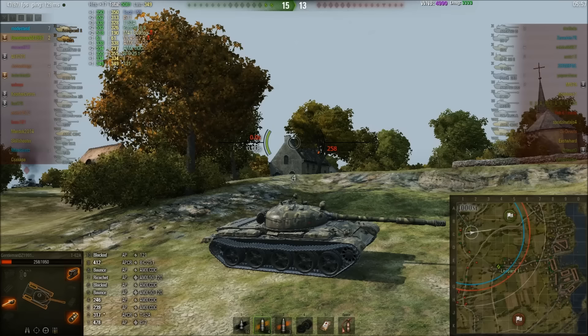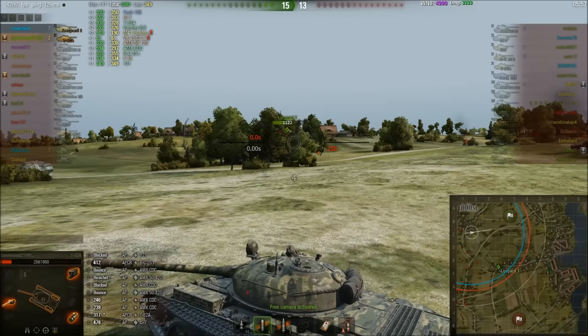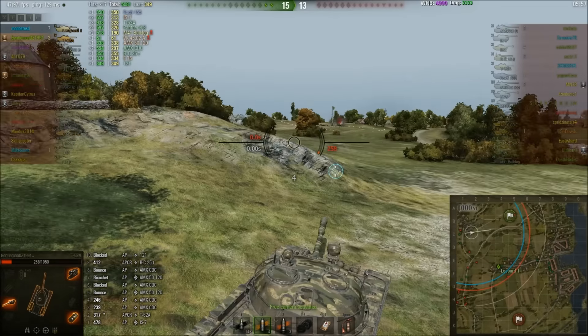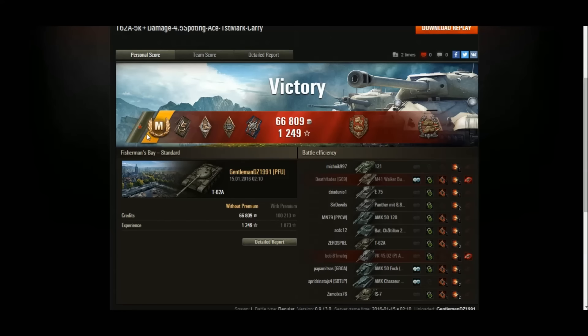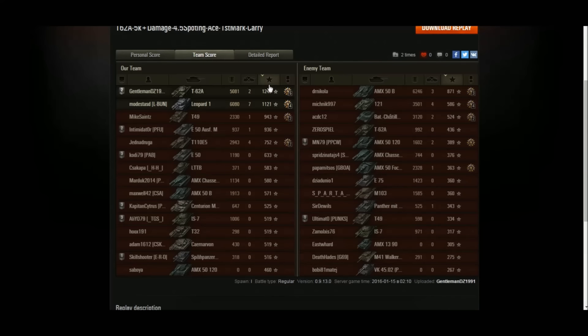The E75 could have moved down to the rocks and tried side scraping. Both tanks weren't on the best health — GentlemanDZ was at one-hit kill levels. The E75 could easily have advanced to try to take out GentlemanDZ. Capping isn't great — only cap when there's actually a chance of losing the game. GentlemanDZ picked up an Ace Tanker for that game, his first mark of excellence, a Defender, and a Confederate. It was a very hard fought game that could have gone either way.